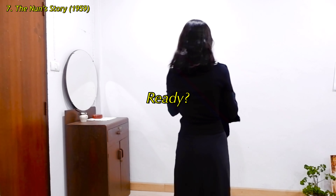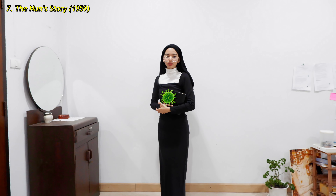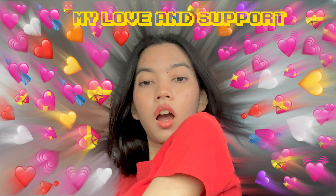That's all, I hope you enjoy. Thanks for watching and have a nice day!